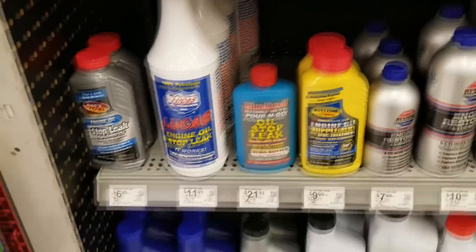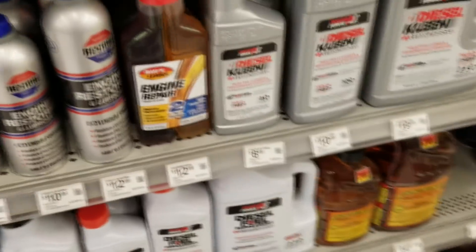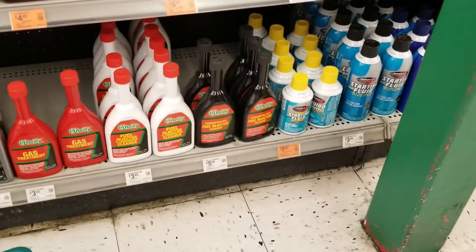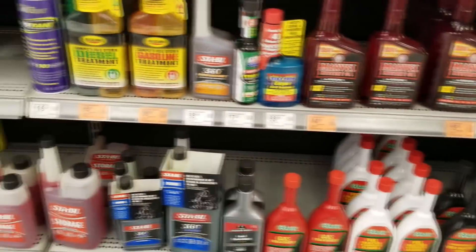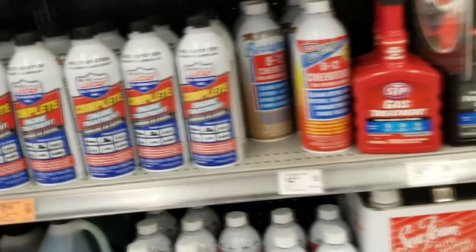There's so many things. Engine Restore, which is probably all the same. This one sounds syrupy, I'll get that one too. Deep Clean DPF - this is for diesels, I'm not getting that.